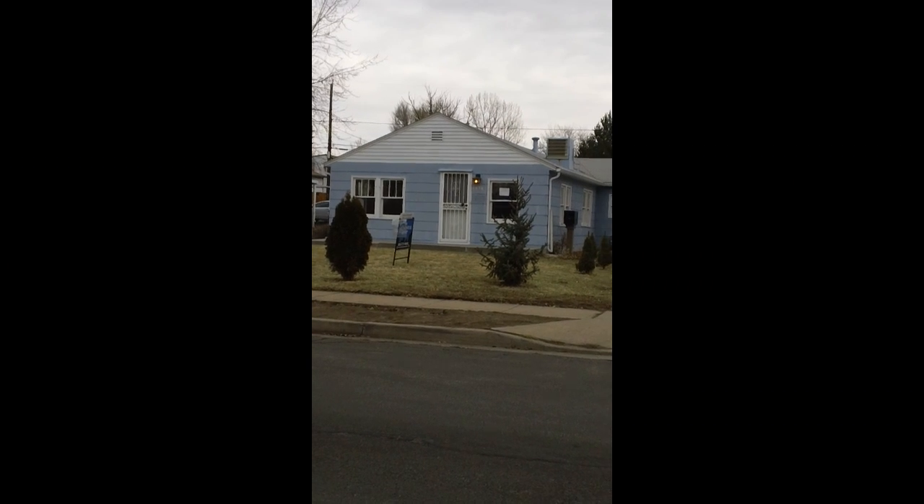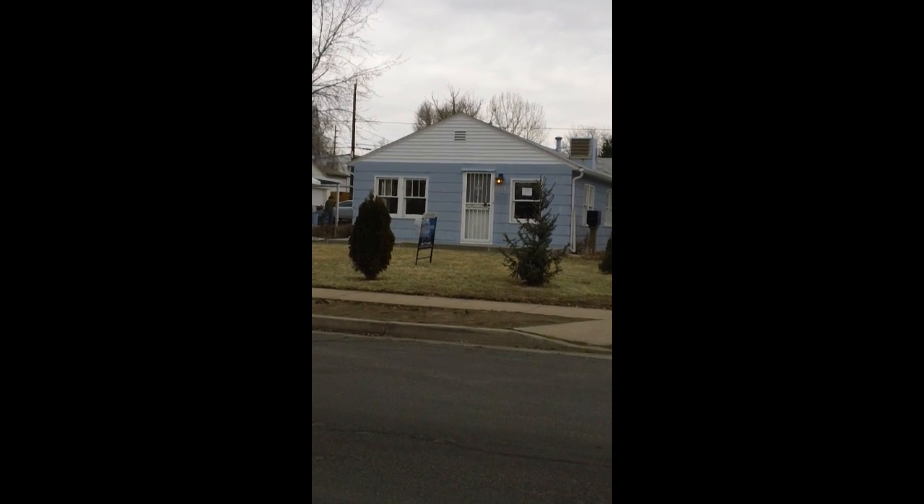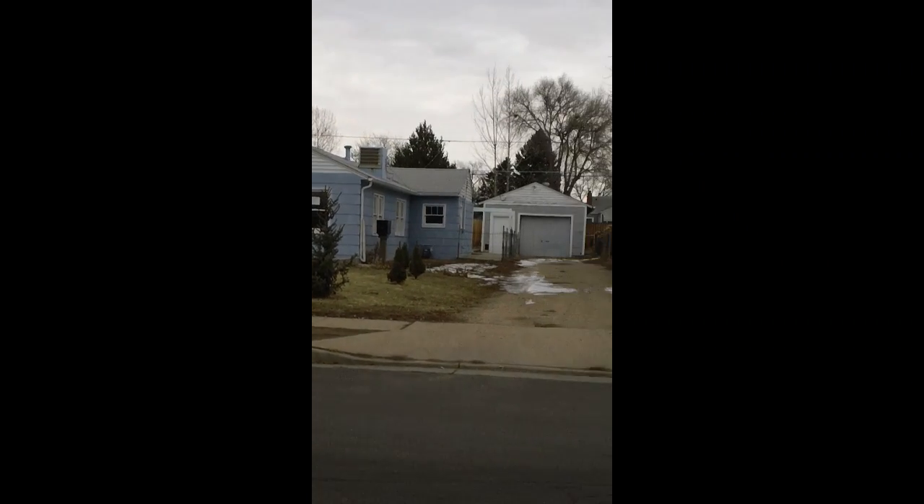However, the house didn't work for my buyers today. It does need a fair amount of work, but would be a great investment property. It is a bank-owned home, set on a very nice street here in Old Englewood.